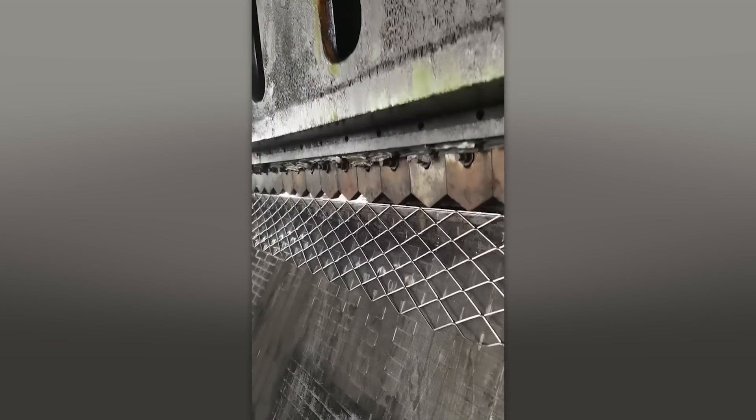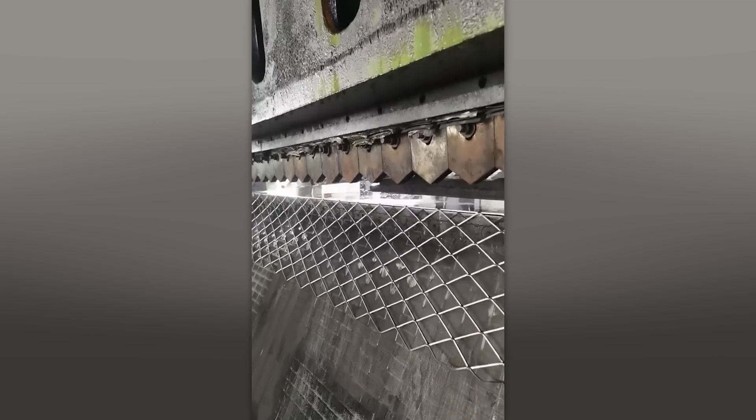This machine has a natural turn, and it is a real-time thing. Careful! This video might hypnotize you!